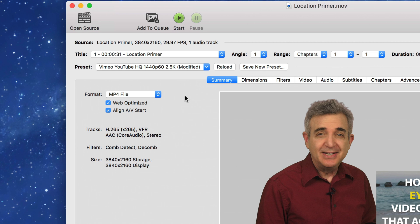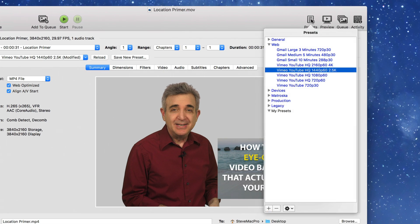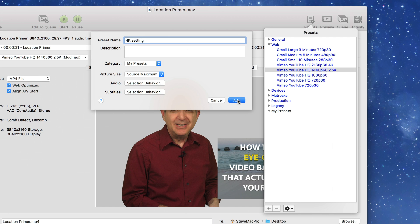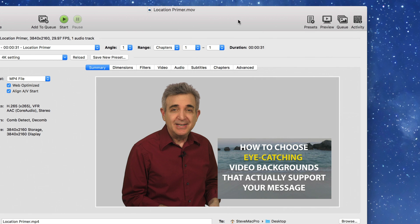And that's all we need to do to get this ready, except for one thing. Before we hit start, we're going to save this preset so next time we don't have to go through this whole operation. To do that, we go up to Presets, click the plus button, give it a name — I'm going to call this "4K setting" under my presets — click Add. And now that is captured for us forever.